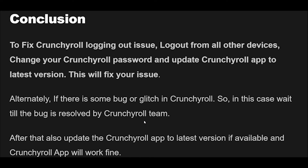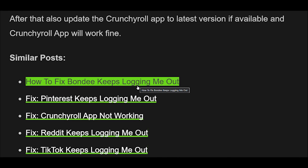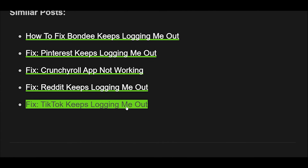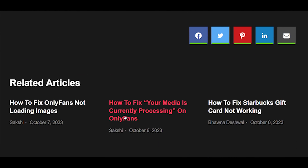Fix 10: After performing the above fixes, if Crunchyroll still keeps logging you out, contact the Crunchyroll support team. Explain your issue properly to them, then follow their instructions. They will help you fix your Crunchyroll-related issue.